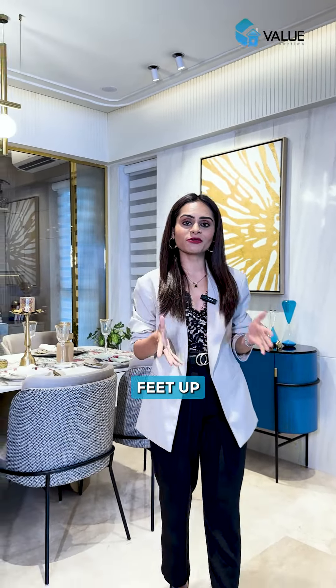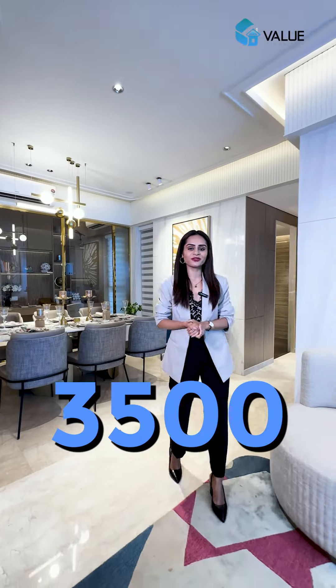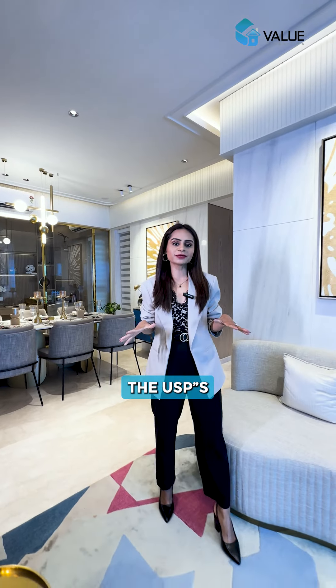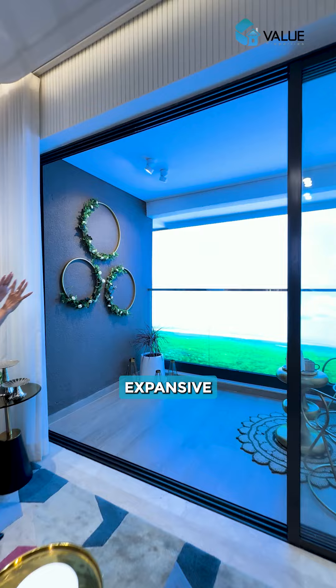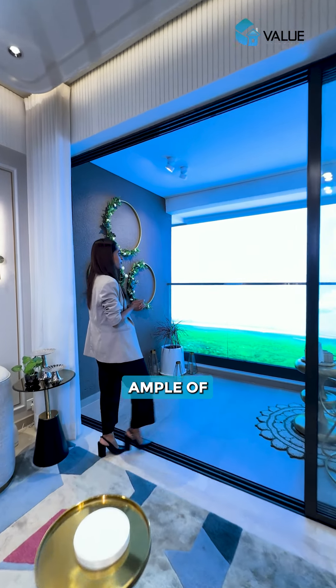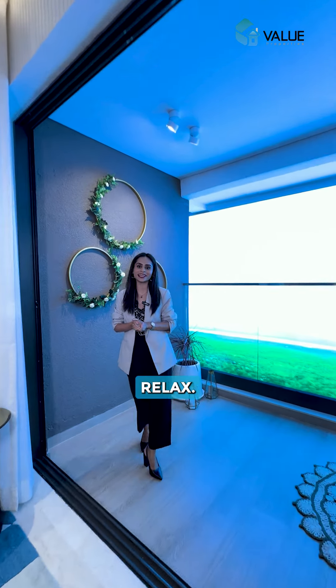Here you can choose from carpet areas ranging from 894 square feet right up to a whopping 3500 square feet. One of the USPs of this apartment is the fact that they have these massive huge balconies with expansive views, which gives you ample place to entertain and to relax.